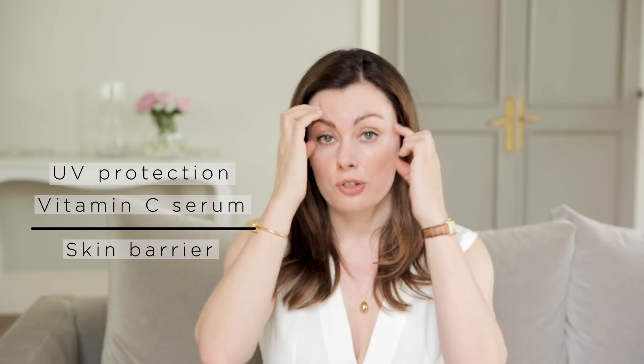Vitamin C has some of the best evidence behind it because it's going to mop up any free radicals that get through your UV filters. I think of it as a belt-and-braces approach to UV protection — however, UV is not the whole story.